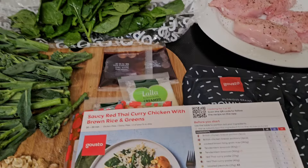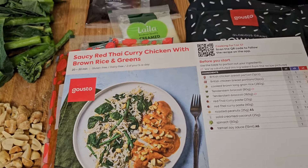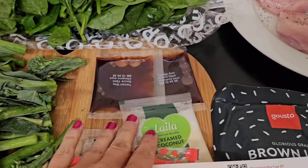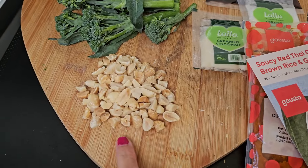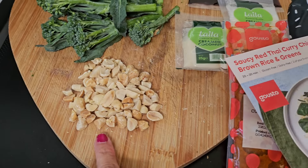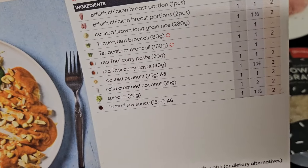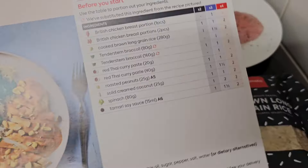The next day was our next Gusto meal - a saucy red Thai curry chicken with brown rice and greens. You pan fry your chicken breast with salt and pepper, char your broccoli, mix that with your rice and spinach, and whip up the sauce using all the various seasonings, then top with chopped nuts. It was really tasty - we all felt we could do with more chicken and sauce and slightly less rice and veg, but it was a really tasty and healthy dinner.